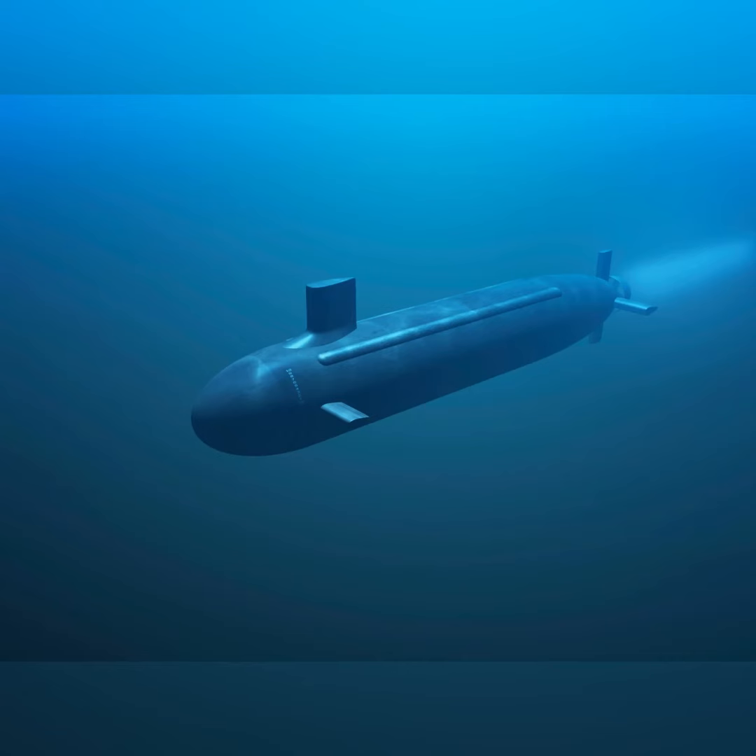An interesting fact about Norman is he spent two and a half years in a submarine and he'd be underwater for three months at a time.